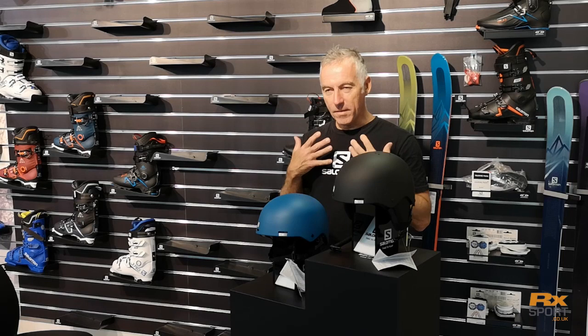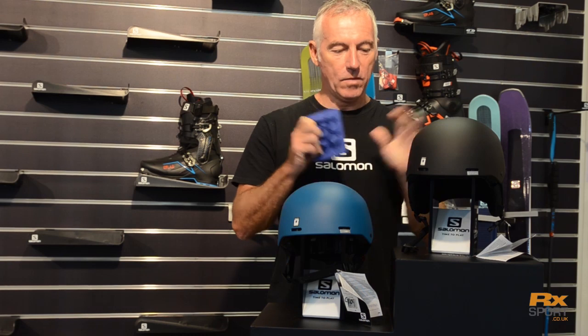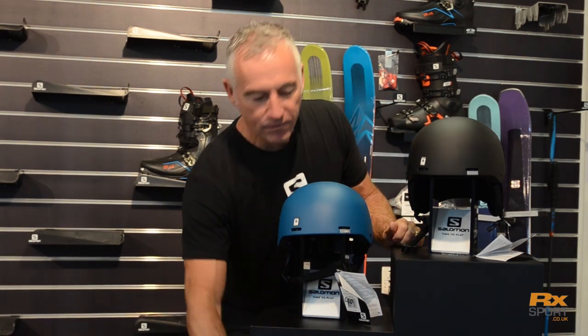Hi, I'm Pete from Salomon, still in Snowy Frimley, and we're going to show you the new Brigade helmet from Salomon. Safety is the number one feature — from the safety video, we've got the EPS4D system, which is 30% better in terms of safety above the European standards, so it's a dialed-in, super safe helmet.